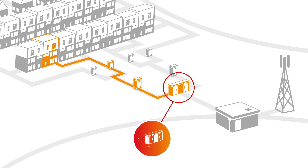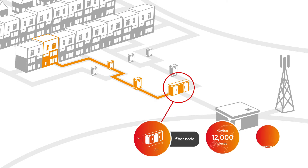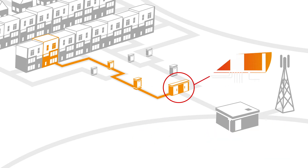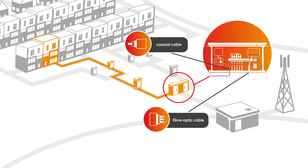The third cabinet is bigger still. This fibre node guarantees service for 1,000 households. Here the signal switches from a coaxial to a fibre optic cable.